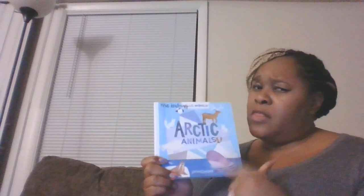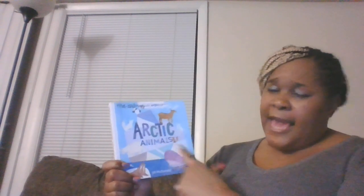We're back. So we're talking about Arctic animals. This book is going to tell us about all the little facts about the animals. The name of the book is called Arctic Animals.